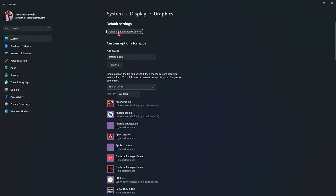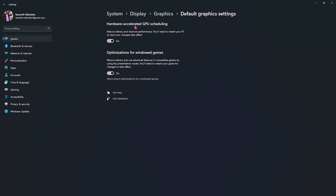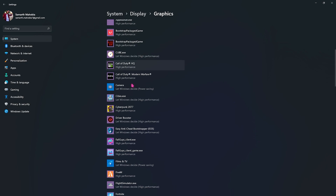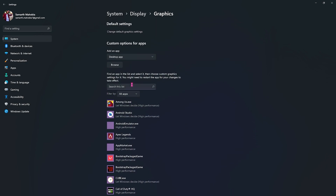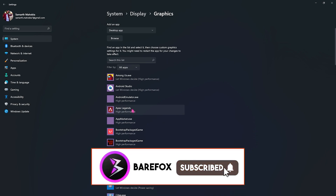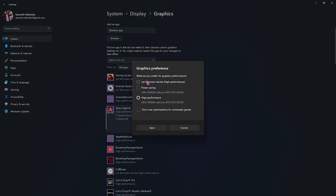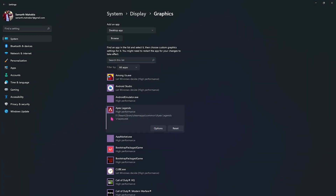Step number five is under the Graphics section. Click on Default Graphics Settings and make sure Hardware Accelerated GPU Scheduling as well as Optimization for Windowed Games are both turned on — this helps reduce latency and improve FPS. Then go back to Graphics and you'll find a list of applications and games using your GPU. Click on a game, go to Options, and you'll see three options: let Windows decide, power saving, or high performance.